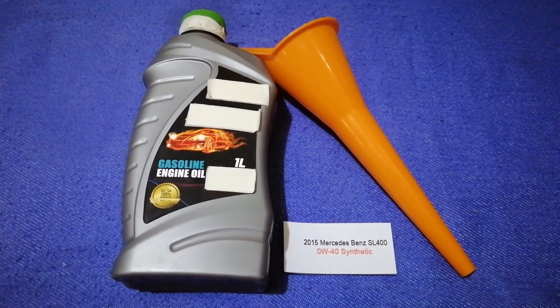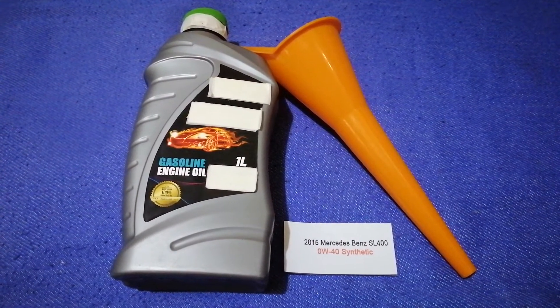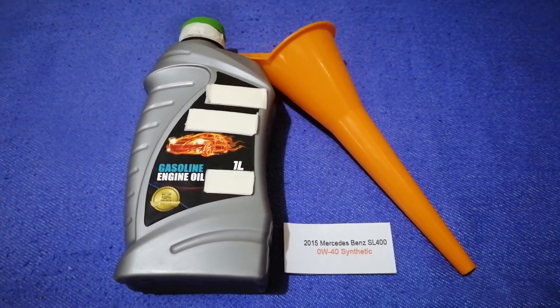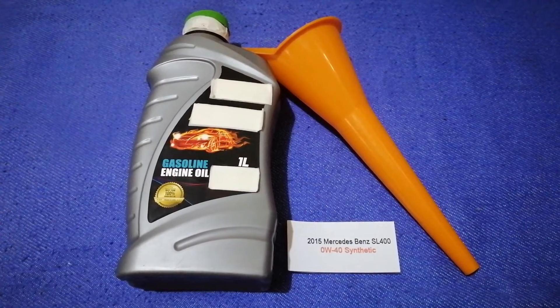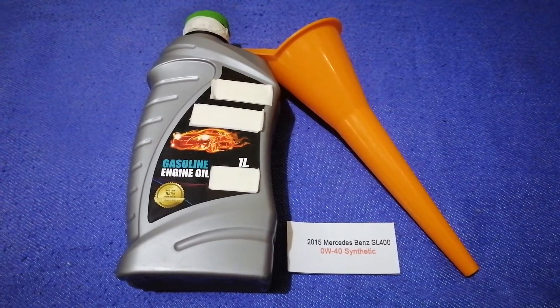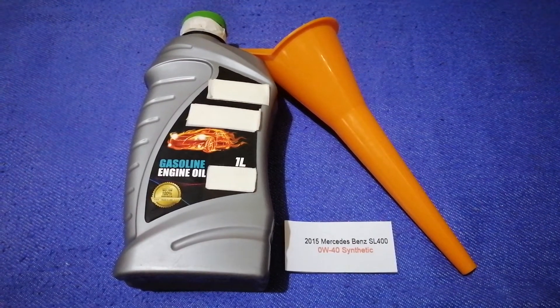Or you can ask your mechanic for the recommended oil type and frequency. So once again, the oil type for the 2015 Mercedes Benz SL 400 is 0W-40 synthetic. If your car uses a different type of oil, or if you know a cheaper place to buy oil, make sure to leave a comment and let the rest of us know.